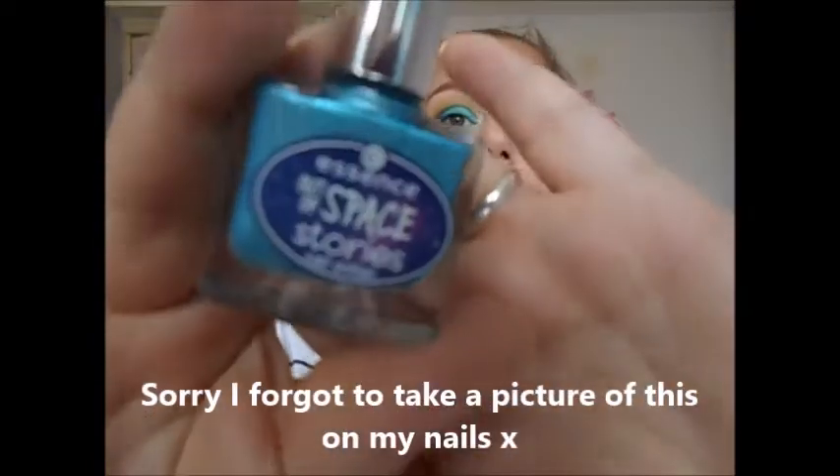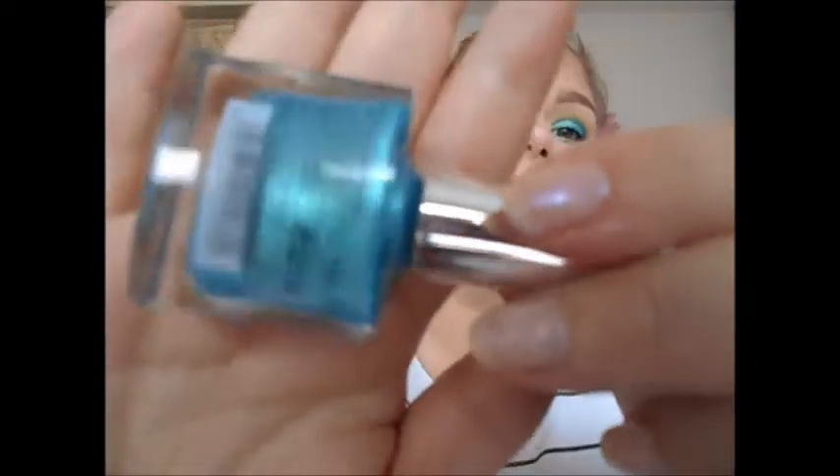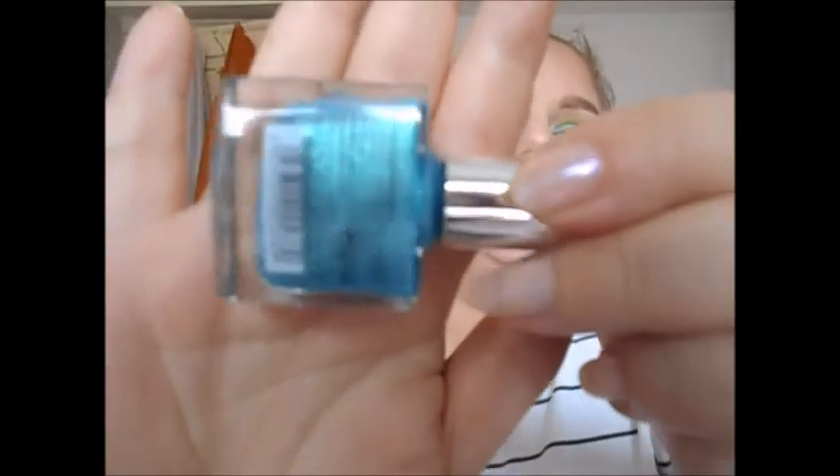One of the first polishes I brought in was the Essence Out of Space Stories in number nine, Mermaid of the Galaxy. It's this gorgeous teal blue with a shift of gold and blue color — really gorgeous. I do have numbers one to seven of these Essence Out of Space Stories. I did do a video on these when they first came out; it's not the greatest quality, I'll admit.